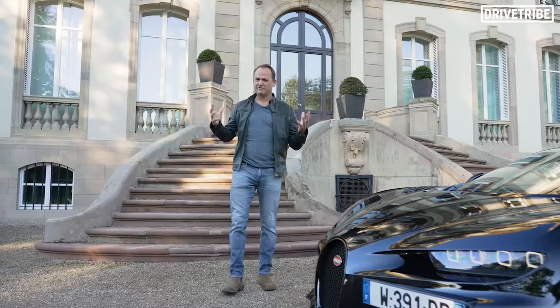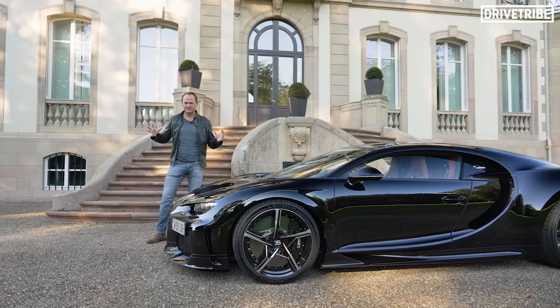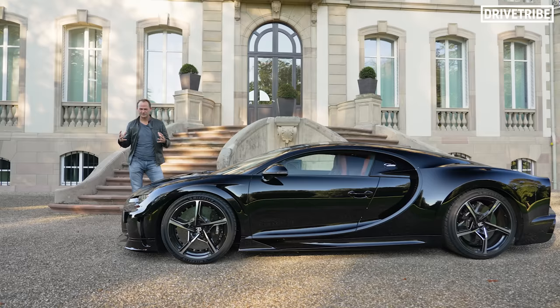When Bugatti returned with the Veyron, they returned in force in 2005 with speeds of 250mph. It was totally unprecedented, like the invention of supersonic air travel in the Concorde.